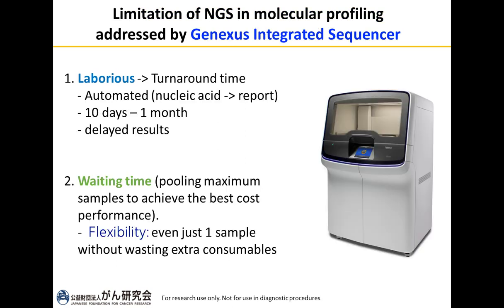These limitations are addressed by the GeneXus integrated sequencer, which is fully automated from nucleic acid all the way to the report within a day, so we can know the results very timely. Additionally, the system is designed so that NGS can be performed with even one sample without wasting extra consumables — all consumables come in strips, so we only use the amount required for the number of samples being run.